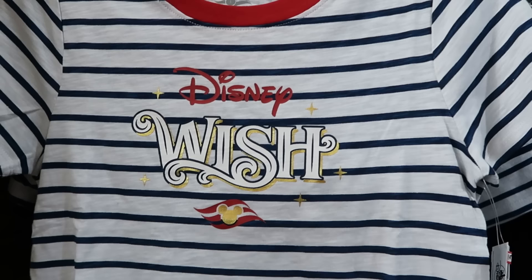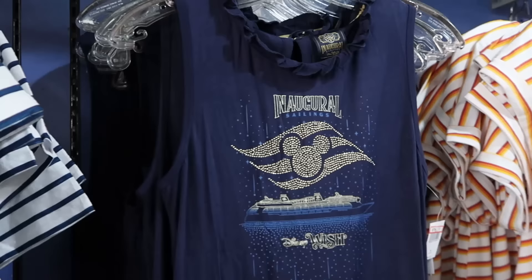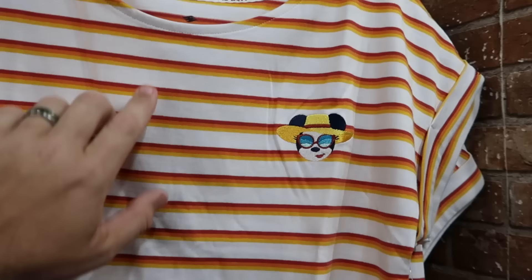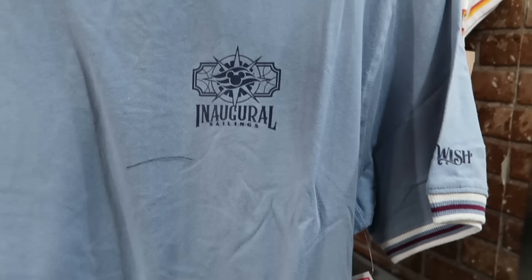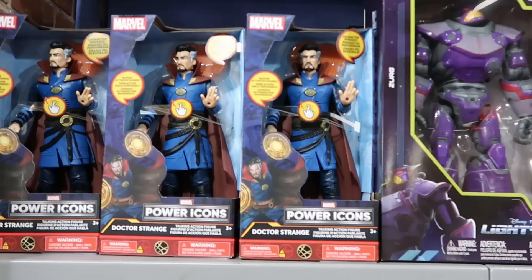In the next section they have merchandise specific to Disney Wish. There's a cool stripe-design cruise logo tee for $25, marked down from $40. A very sparkly inaugural sailings tank top with the cruise ship and scalloped edge is $20, marked down from $45. A shirt with 'Life Is Better at Sea' and embroidered Minnie Mouse is $20, marked down from $30. And another one with 'Inaugural Sailings' on the neckline and 'Disney Wish' on the sleeve is $14.99, marked down from $37.